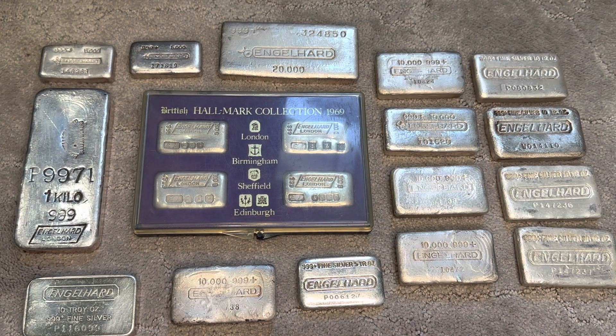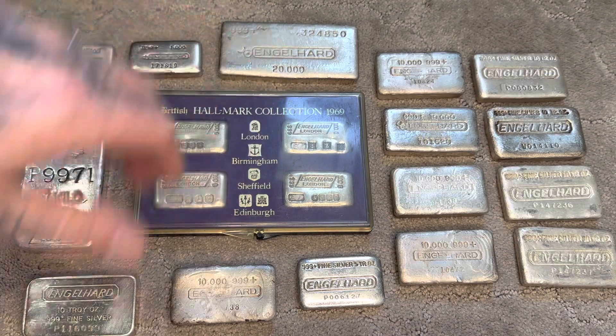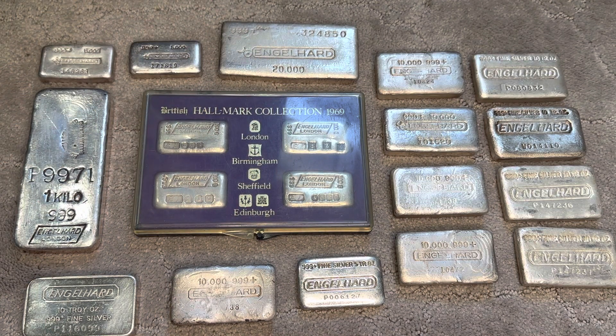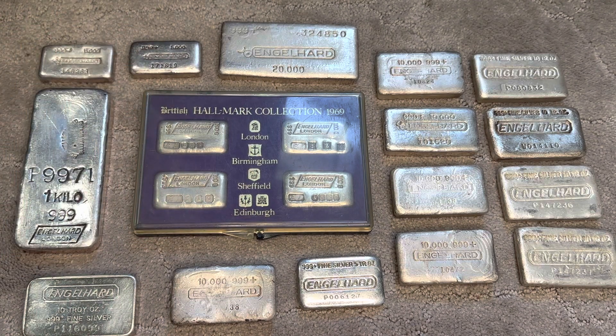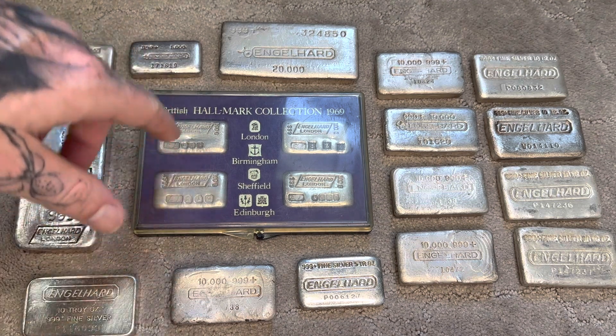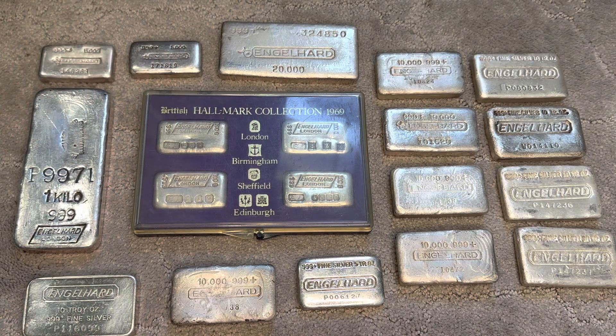There is a 'U' that you see which denotes 1969 — that's the year — and that's when all these were released. So all the stamps mean something. When they were released, an entire set back in 1969 only cost $79.95, and you could get an individual bar for $22.95. They only sold for that one year, and then they ceased the mintage. So only about 5,000 of them were out and about.